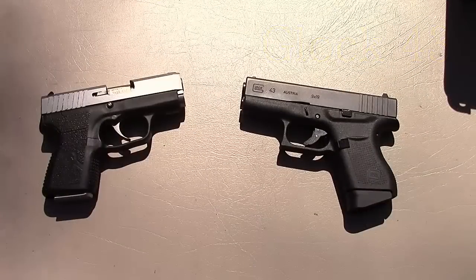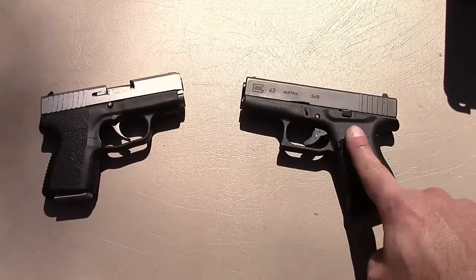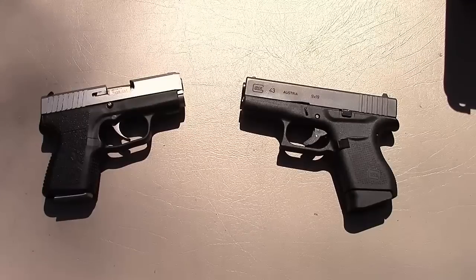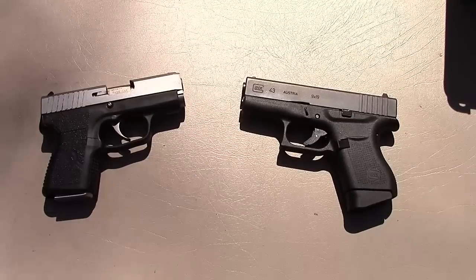Hey there friends, thanks for checking in. Today we're going to do a comparison video at the range with the Kahr CM9 and the Glock 43 — both excellent choices for concealed carry, both very good polymer frame striker-fired single-stack nine millimeter handguns.